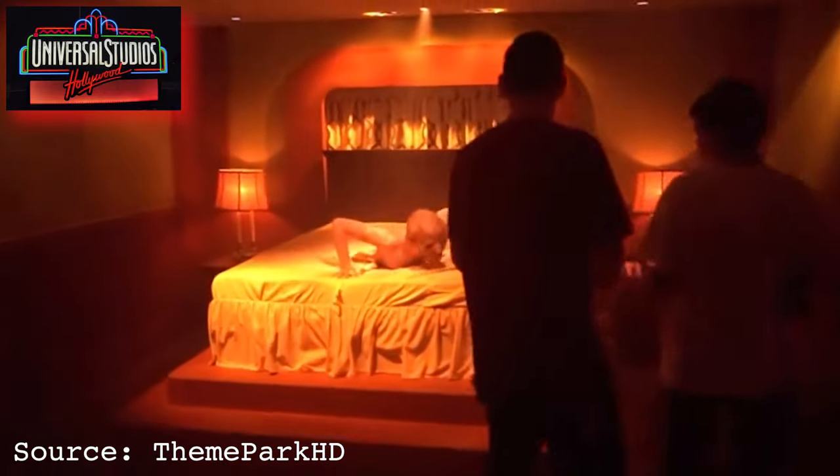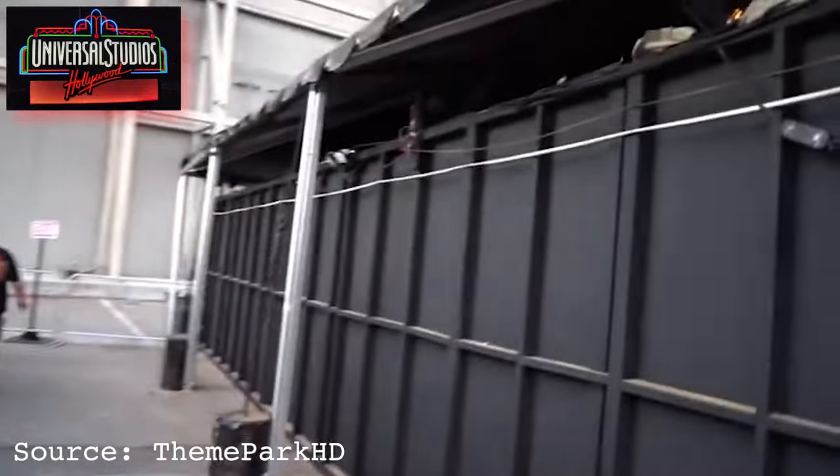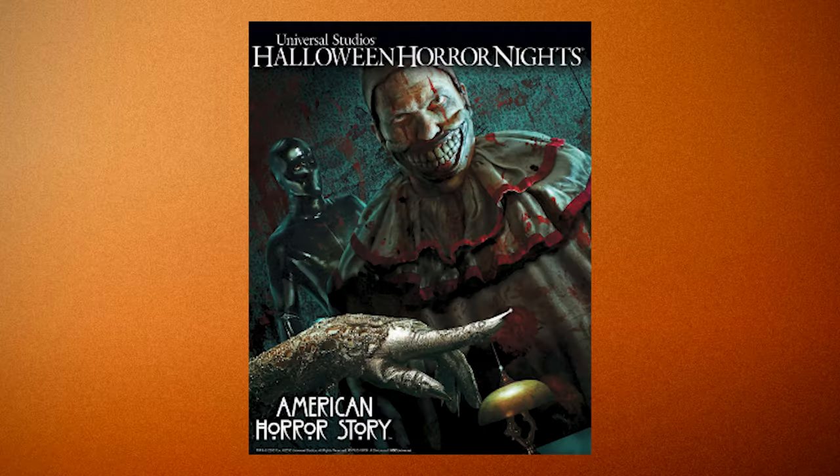As you prepare to check into the Hotel Cortez, James Patrick March and the Countess dramatically pop out of doors at five-second intervals in the hotel halls. Then the Mattress Man appears, elated that you've made it safely to your room. You are then rushed out and ushered into the Ten Commandment Killer's secret lair. You end up in March's cement prison hallway, then in Room 33 where the Countess fends you off during some mother-and-son bonding time. After a curtain monster tries to grab you, you're thrust into the California sunlight as the first AHS haunted house ends.